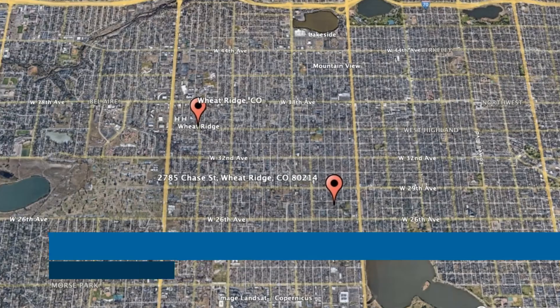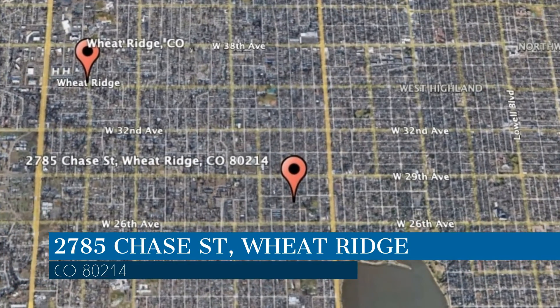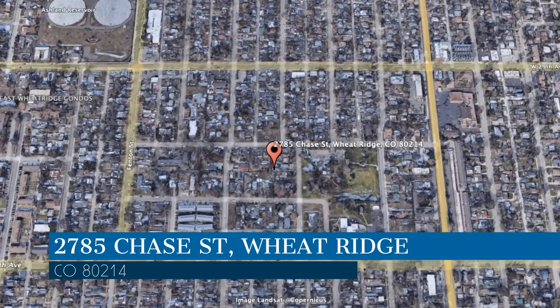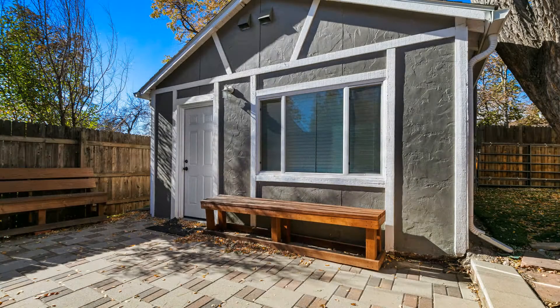Check out this available property and make it yours! This property is located at the address on your screen. Enjoy this virtual tour provided to you by the leading property management company in Wheatridge, Colorado, Pioneer Property Management.